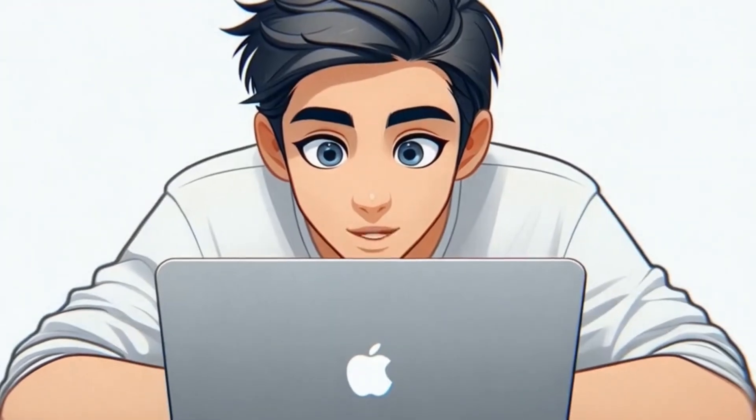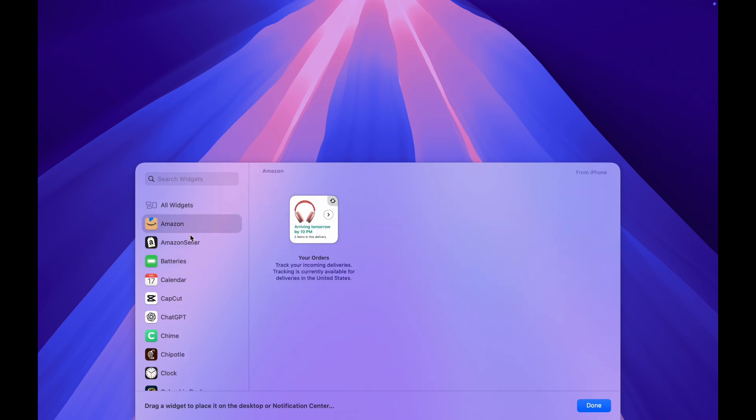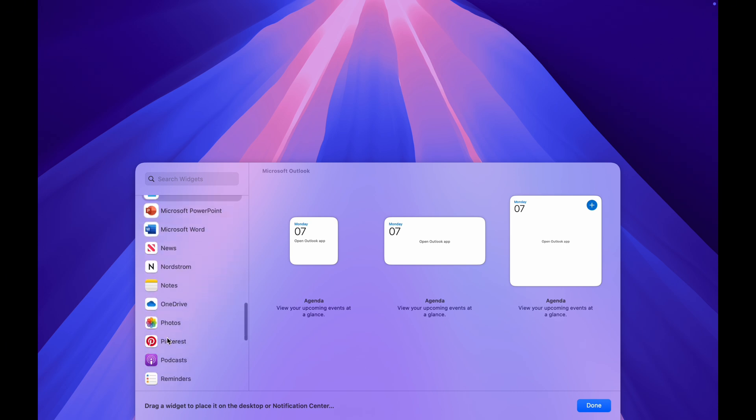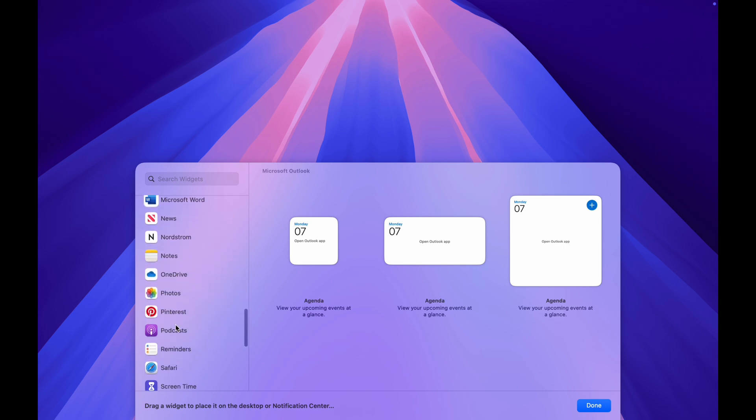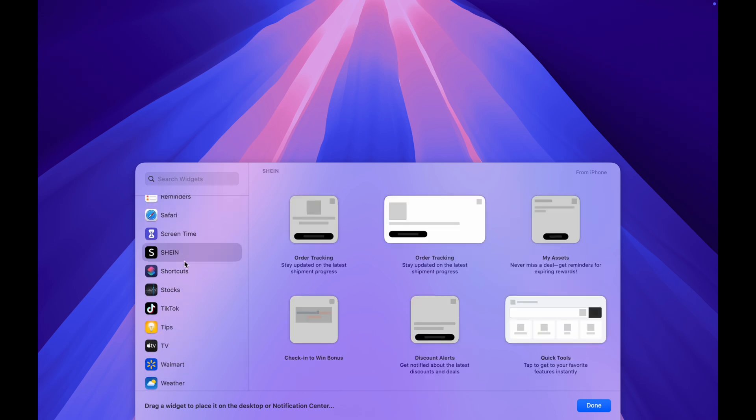Use iPhone apps as Mac widgets — your Mac just got a major upgrade. Right-click your desktop and select Edit Widgets. You'll see widgets from your iPhone apps. Add a Snapchat map, calorie counter, or Forest timer directly to your Mac. Real-time updates from your iPhone without even touching it.